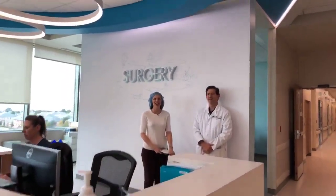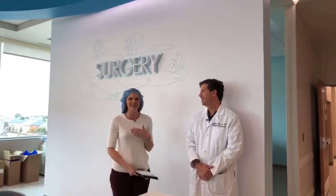Hi everybody, welcome to SRH Access Facebook Live. I'm Lexi and I'm here with our surgeon, Dr. Henry Ellis. Thank you for joining us. Thanks for having me. We are at our brand-new Frisco campus, Scottish Rite for Children Orthopedic and Sports Medicine Center, and today we are talking about surgery — all things surgery.